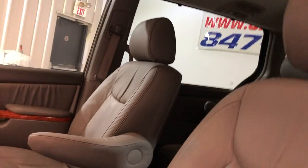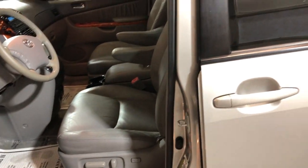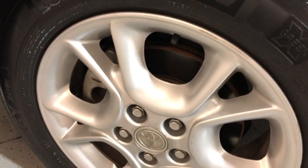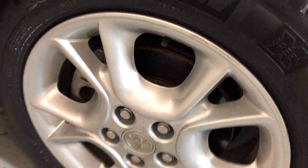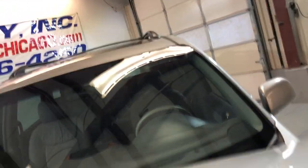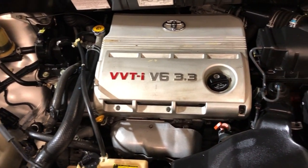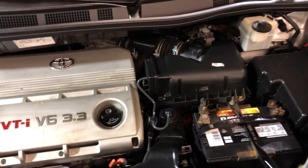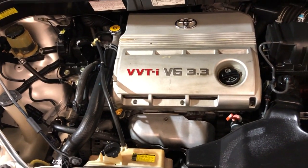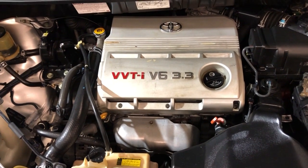Let me go ahead and open the hood to show you under there as well. Very nice alloy wheels — the Michelin tires are in okay shape, not the greatest but still good for a season or so. V6 engine, 3.3 liter, low mileage, one owner, clean Carfax, well maintained — a 2006 Toyota Sienna XLE, loaded, reliable, nice and clean inside and out.